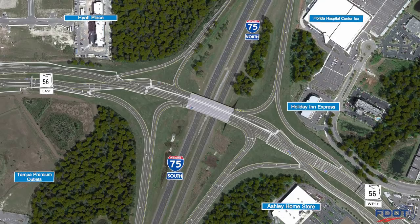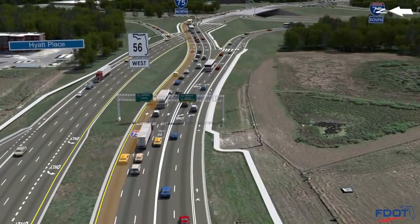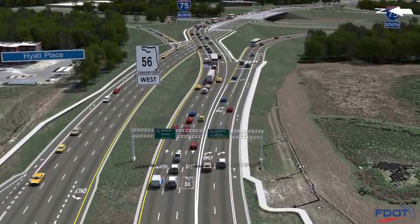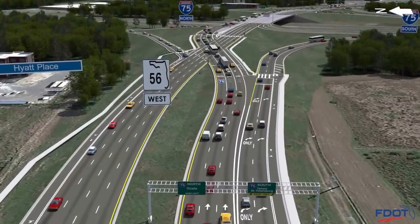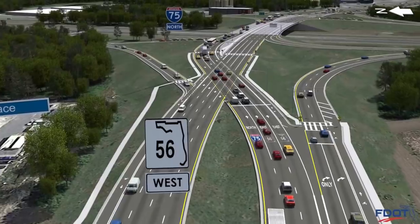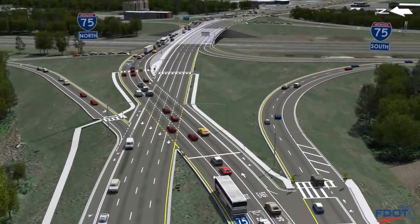In this animated view, we see how eastbound State Road 56 traffic will enter southbound I-75. Improvements for eastbound travel include an additional through lane and an additional right turn lane that starts east of Grand Cypress Drive. The two right turn lanes will have a free flow movement onto the southbound I-75 entrance ramp, except for when the pedestrian signal is activated. These changes will improve the traffic flow for eastbound 56 and the southbound I-75 entrance ramp.